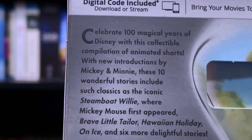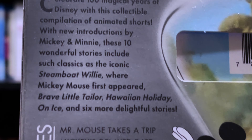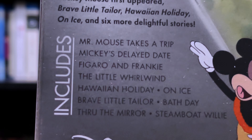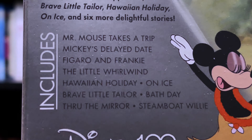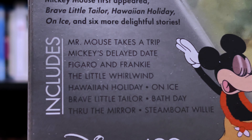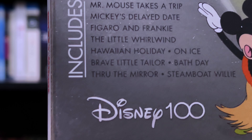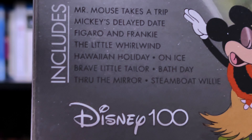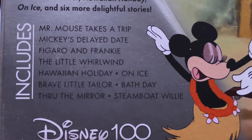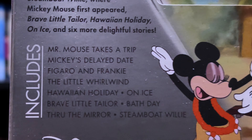And here we have the back, showing the information on the title. And here we have all the shorts that are included: Mr. Mouse Takes a Trip, Mickey's Delayed Date, Figaro and Frankie, The Little Whirlwind, Hawaiian Holiday, On Ice, Brave Little Taylor, Bath Day, Through the Window, and the very first animated short from Walt Disney — Steamboat Willie. This is the first time that it is on Blu-ray, and that's the main reason I got this set.